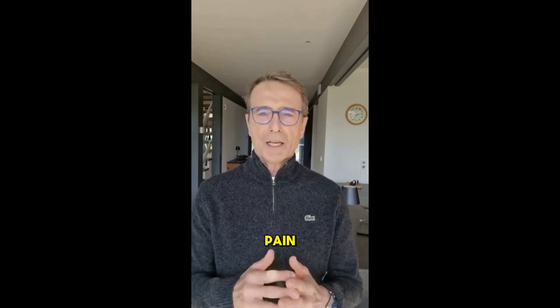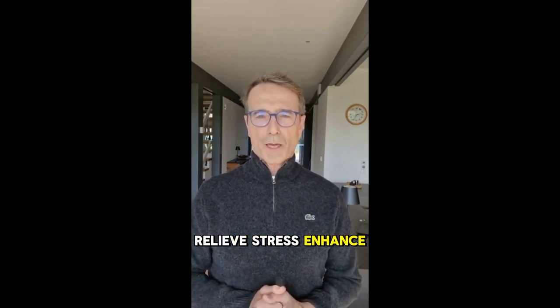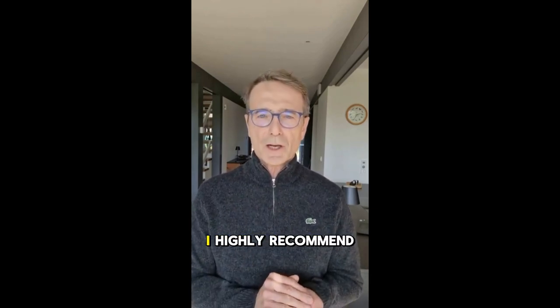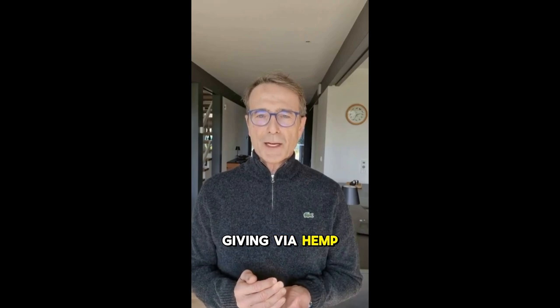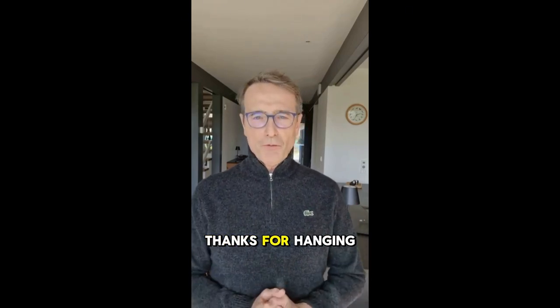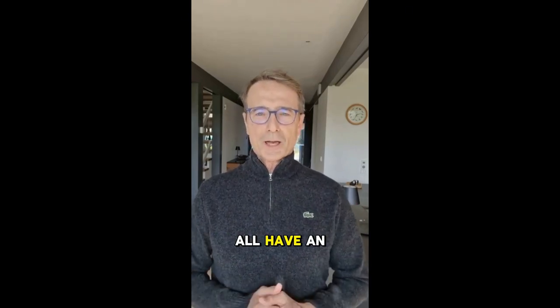So if you're looking to reduce pain, relieve stress, enhance focus, and improve your sleep all in a natural way, I highly recommend giving ViaHemp Gummies a shot. Don't forget, the link is right below this video. Thanks for hanging out with me today. I hope you all have an awesome day.